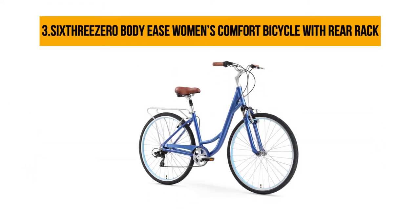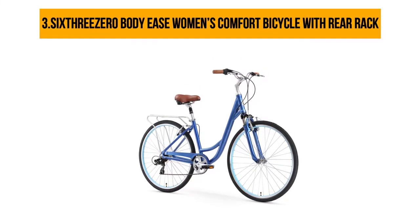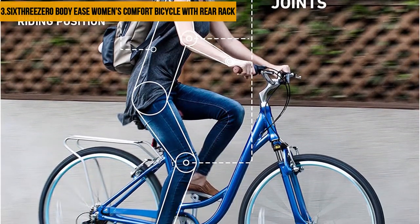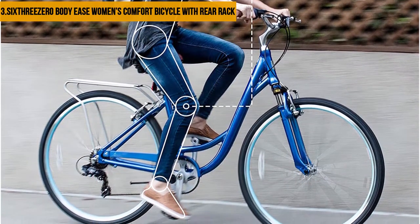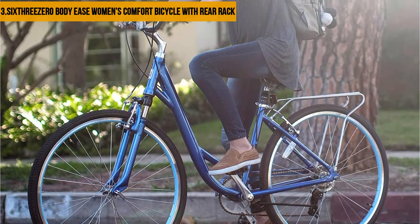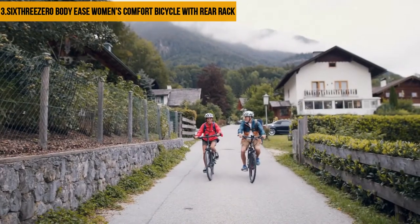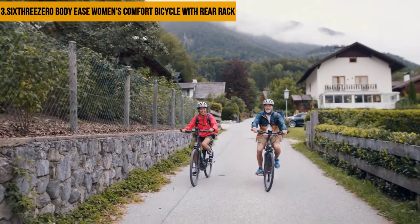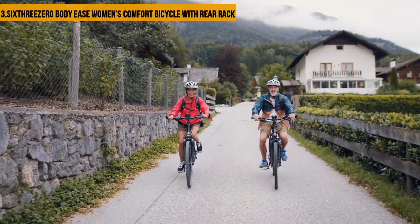At number three: the Sixthreezero EVRYjourney Women's Comfort Bicycle with Rear Rack. This is one of the most comfortable bikes in the market today, built with a cruiser configuration for easy pedaling and two-inch slick tires for maximum comfort. The upright riding style is excellent for people with back problems as they don't have to hunch over. It also has a rear rack suitable for carrying baskets and other items. It looks attractive and comes in a variety of colors — cream, navy blue, and teal blue. However, it has hard seats that need to be replaced.